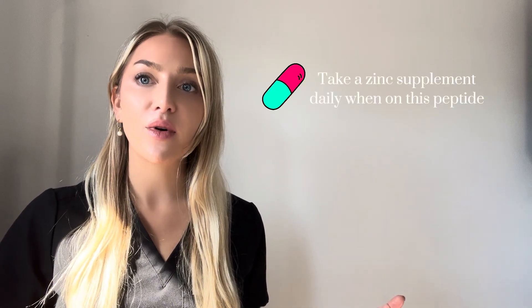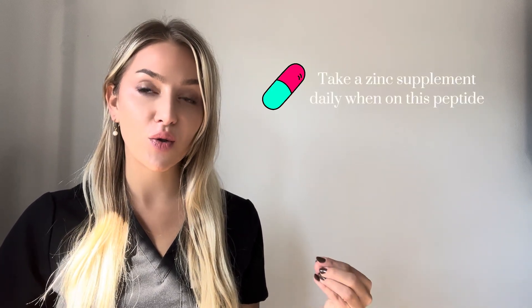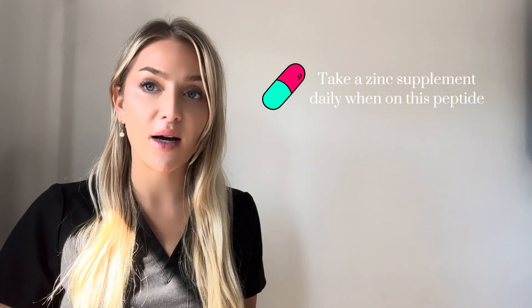We don't want too much metal building up in our bodies, so this is good to take with a zinc supplement, or make sure you're eating foods very high in zinc while you're taking this, because that's going to help the metal not build up in your body and be able to be flushed out and processed through.